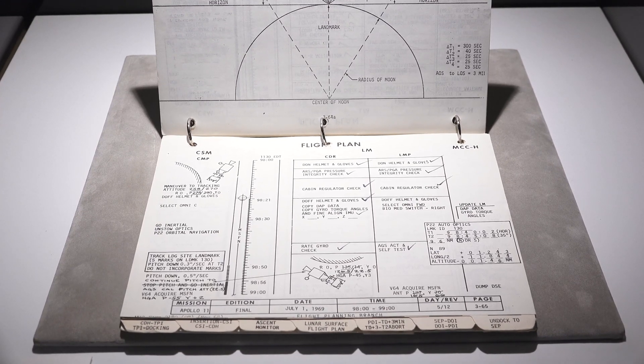We know exactly where it was placed between them on the Eagle, and we know when it was used down to the minute. It links us to the greatest adventure that man has ever made — the first manned lunar landing. I'm very comfortable with it as being one of the most expensive printed books, and I hope it breaks the record.